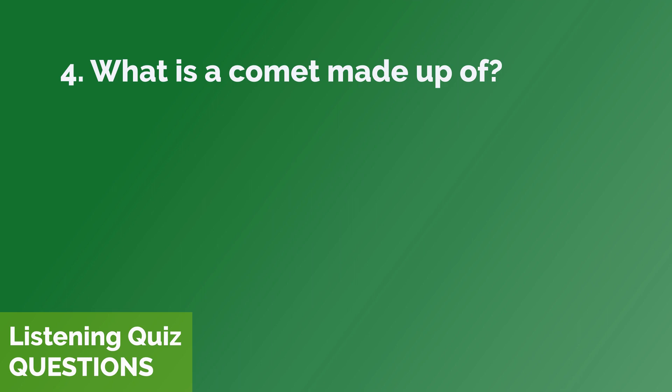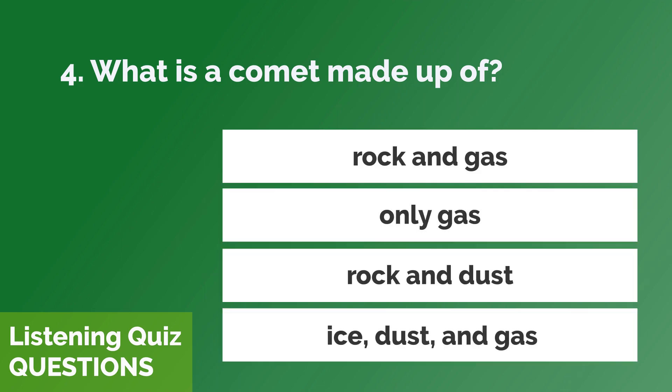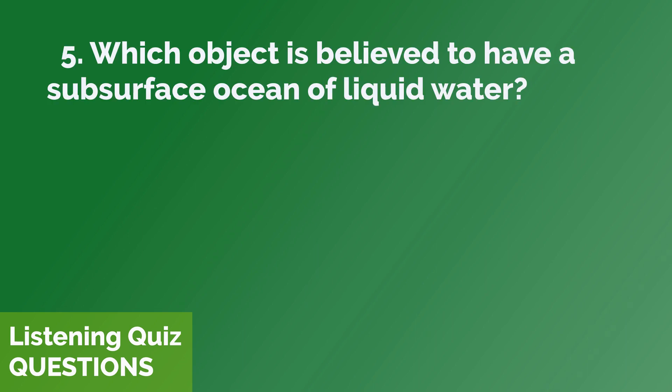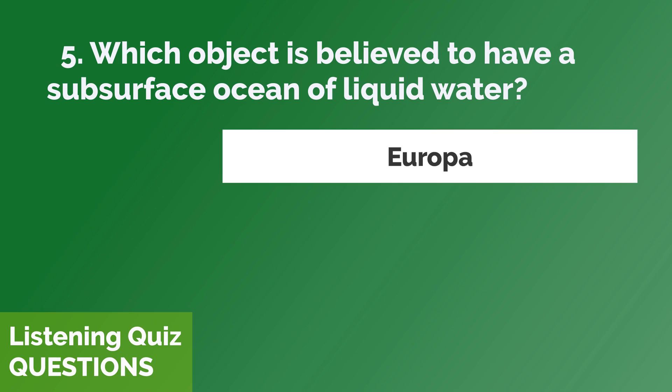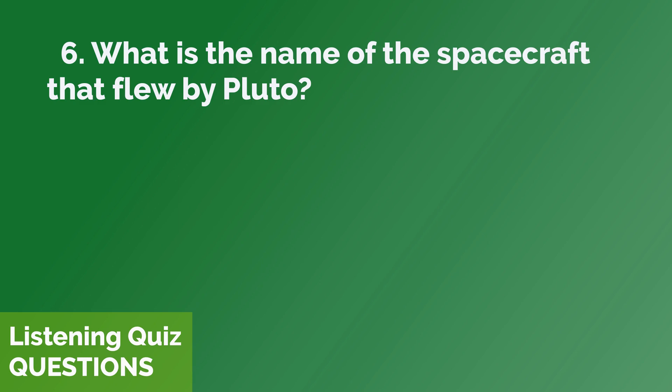What is a comet made up of? Which object is believed to have a subsurface ocean of liquid water? What is the name of the spacecraft that flew by Pluto?